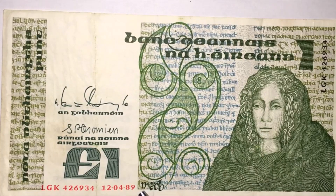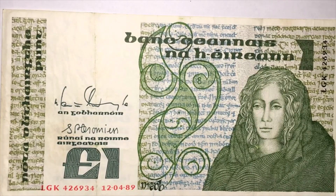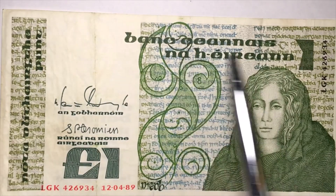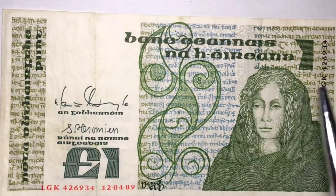The note is also listed in the book as the 70D edition. These are the signatures of M.F. Doyle and Mr. Chromian. It says 'Central Bank of Ireland, One Pound.'